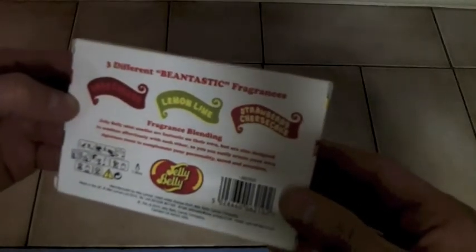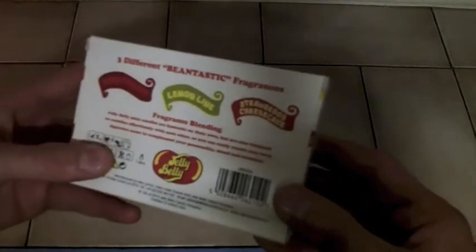So then let's have a look at the box first. Fragrance blending: Jelly Belly mini candles are fantastic on their own but are also designed to combine effortlessly with each other, so you can easily create your own signature scent to complement your personality, mood, and occasion.